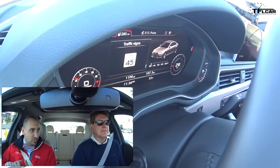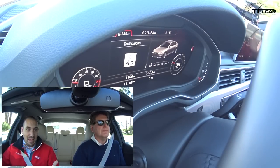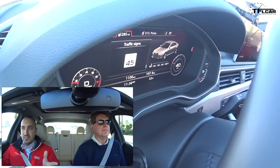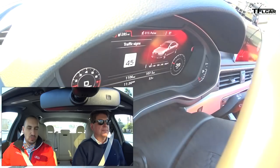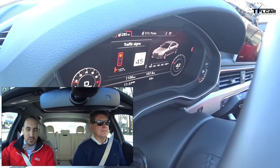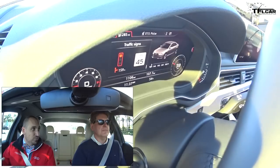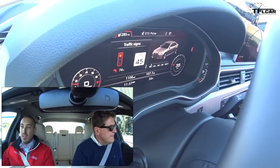Let's say the first true level four car arrives — level four being the car can handle the majority of all tasks by itself, including some critical situations, and can take independent safety actions such as pulling over if the driver is unresponsive. Level five is true robo-taxi autonomy. But even if level four becomes commonplace in five years, there are still millions of legacy vehicles on the road that would need to be taken out of the equation.